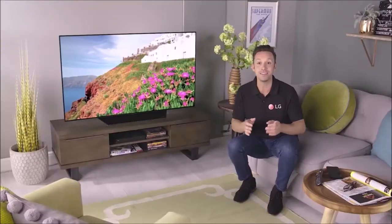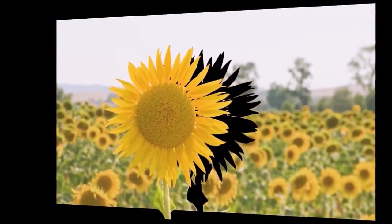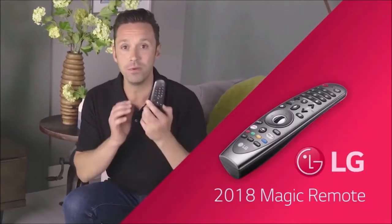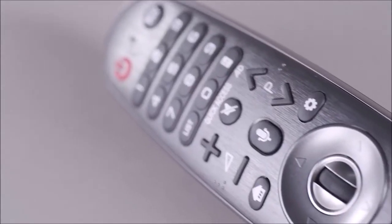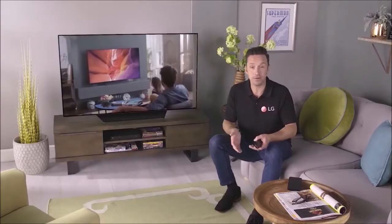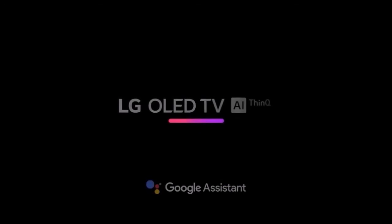The sound quality of the B8 is surprisingly good — it has improved compared to the C7. It is equipped with a 2.2 channel sound system with a total power output of 40 watts. Like all OLED models, the B8 supports Dolby Atmos technology and is also capable of decoding and transmitting DTS sound to an external device. To fully take advantage of Dolby Atmos, however, you'll need to invest in an external audio system.